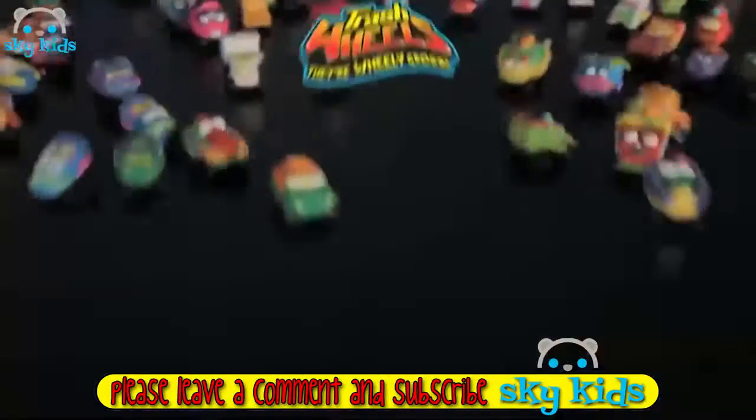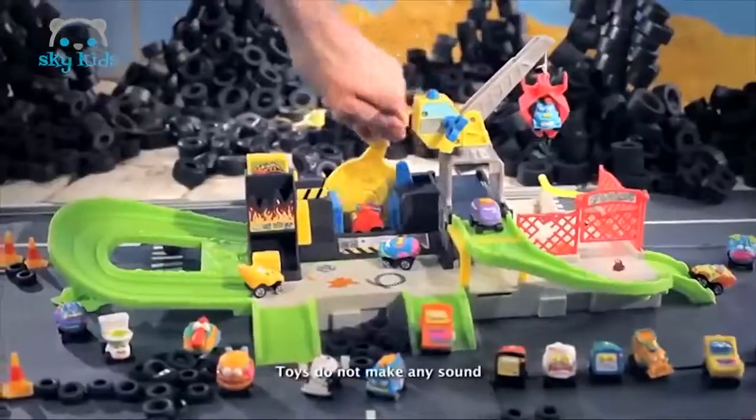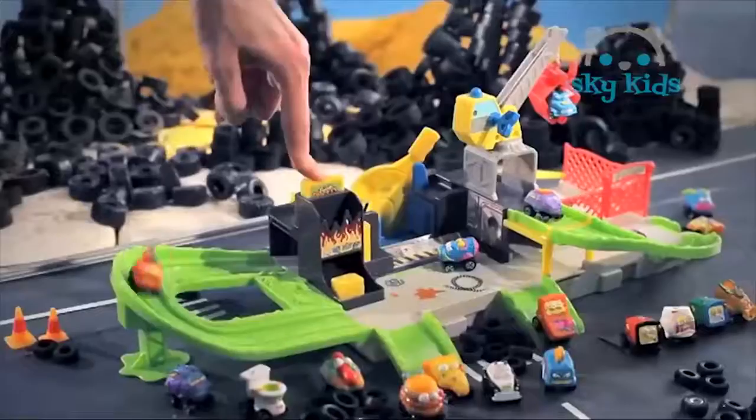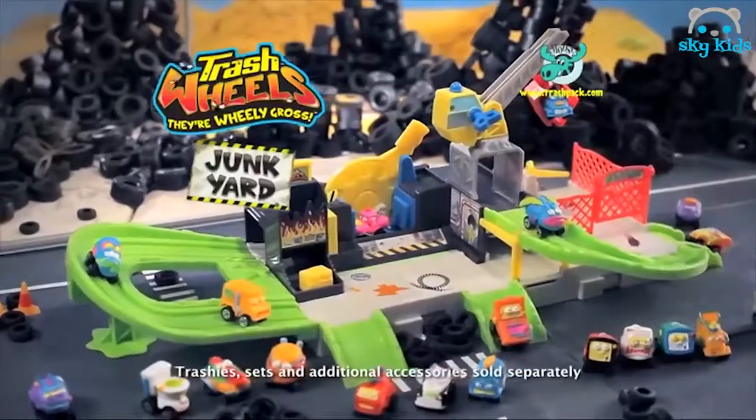New Trash Wheels Junkyard — it's the Trash Wheels! Move them in and turn them into scrap. Pick them up and crush them. Then recycle that trash and roll it out. Build up Trashdown and make a whole new world that's really gross. New Trash Wheels Junkyard, out now from Moose. Each sold separately.